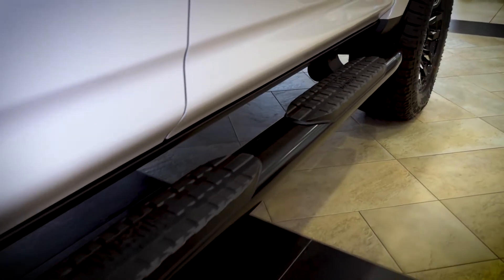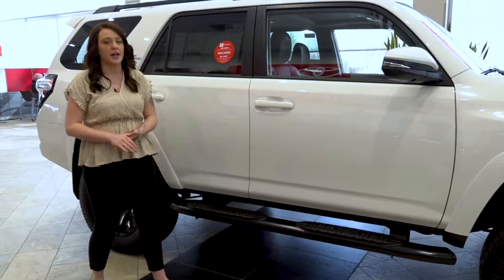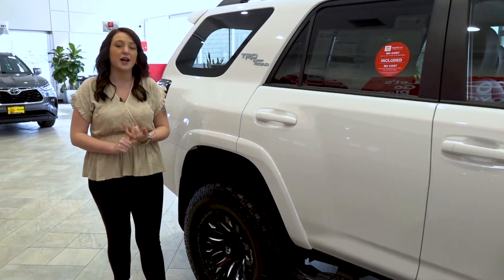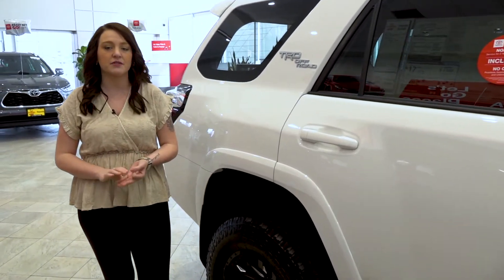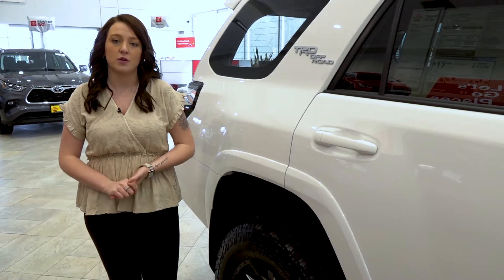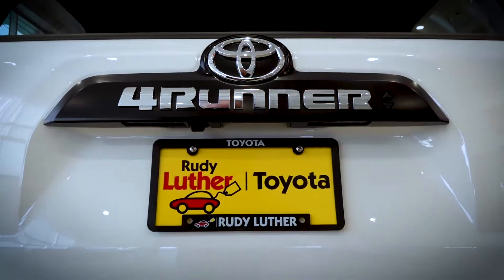If you do not like this particular look, please don't worry — we have a variety for you to choose from. If you are looking for a TRD Pro and it's unable to find one or it doesn't fit your budget, please feel free to stop in and talk to anyone here in our sales department. We'd love to get you into a 4Runner and customize it to your exact specifications.